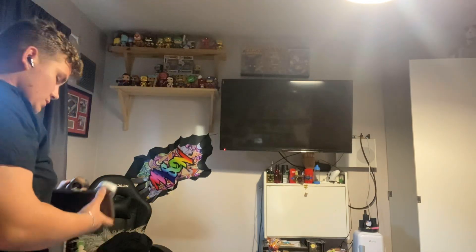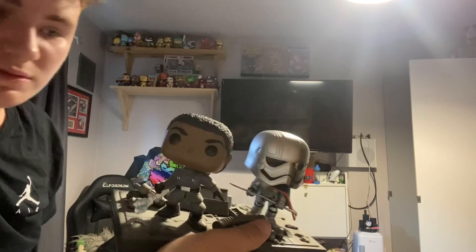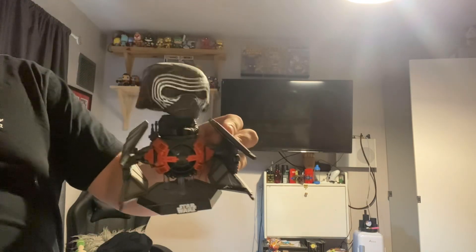I did manage to find something. I also have these two from Star Wars — they're on my Star Wars shelf — and also another Pop ride of Kylo Ren in a Starfighter.